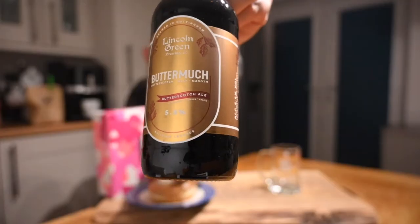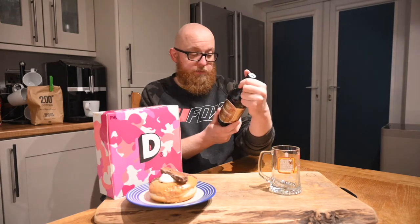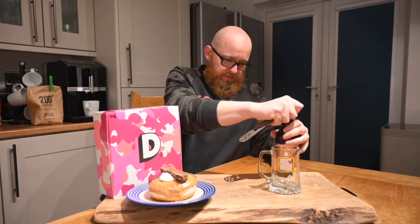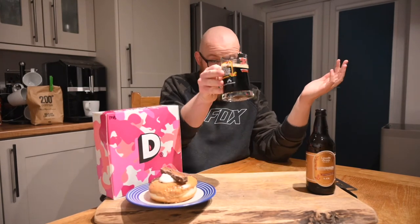Let's get this open — quick look at the bottle before we do. Nice gold label, described as butterscotch malt and smooth. I mean, if you want to sell me a beer, chuck those words on it. Five and a half percent, brewed in Nottingham. 'Sweet, bitter and moorish — butterscotch sweetness is balanced by hot bitterness in this moorish smooth dark ale.' They're ticking all the boxes for me. Oh, it's everything I remember — it's got such a sweet nose on it. It's incredibly sweet but just enough bitterness to balance it.